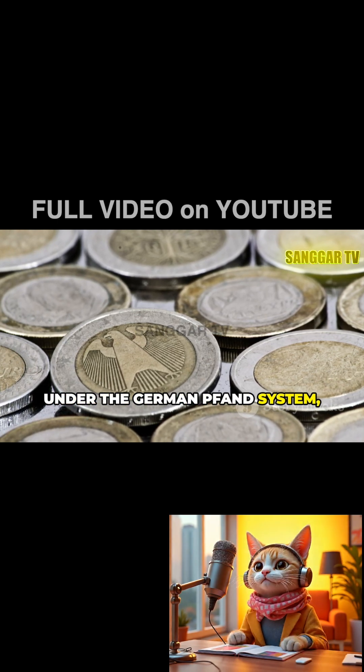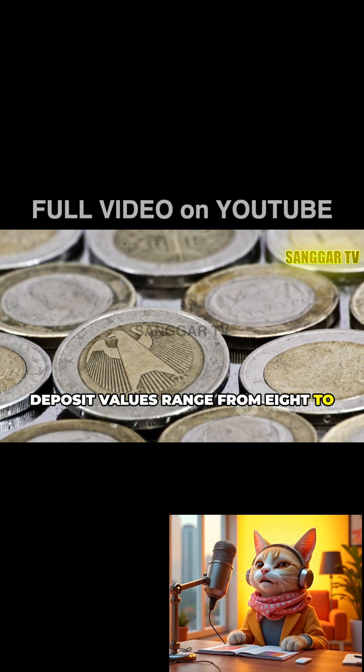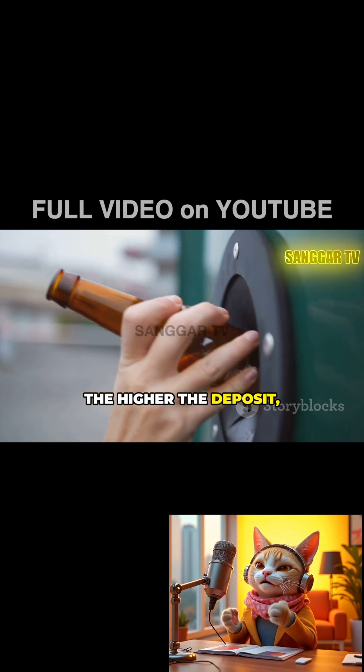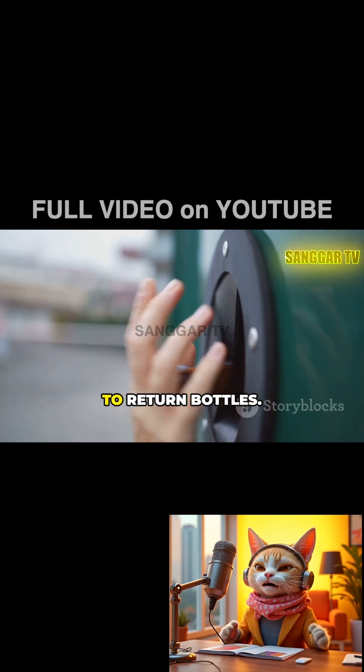Under the German FAND system, deposit values range from €0.08 to €0.25 per container. The higher the deposit, the greater the incentive for consumers to return bottles.